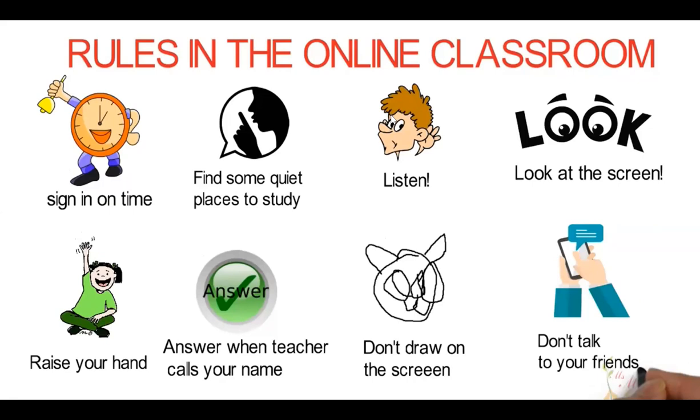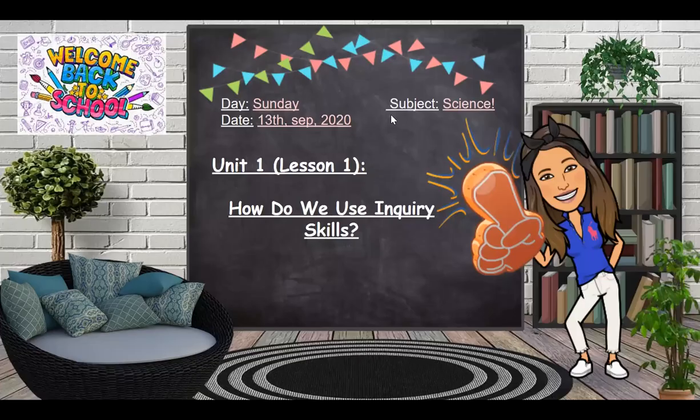Today is Sunday, 13th of September, 2020. We are studying science, Unit 1, Lesson 1: How do we use inquiry skills? What is inquiry skills?